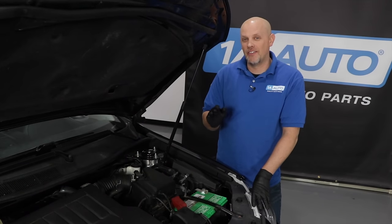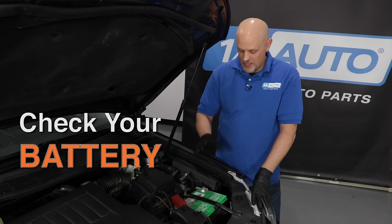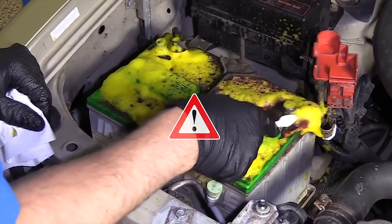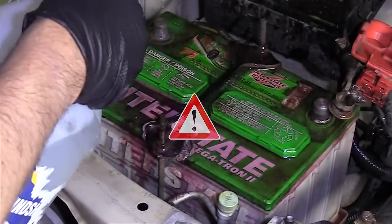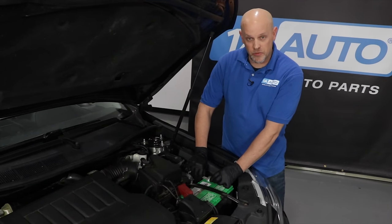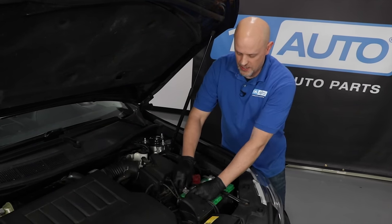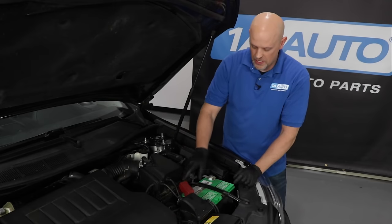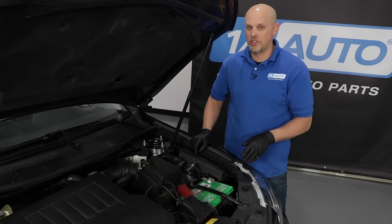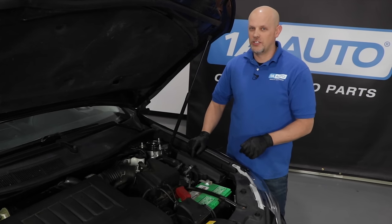It's very important that you have a good battery — if your battery doesn't start your car, you're not going anywhere. Take a look at your battery; if there's any corrosion, clean it up. Be sure to wear gloves and safety glasses, and dispose of chemicals properly. Check the terminals — grab each one, wiggle it, and make sure it's tight. If you see any battery acid leaking, it's time to replace the battery. And if the battery's over five years old, it's a good idea to just replace it.